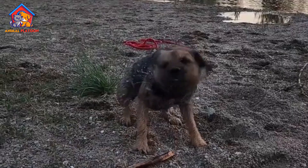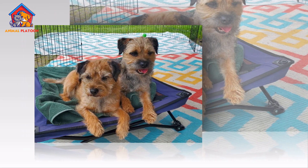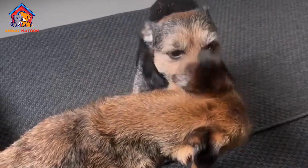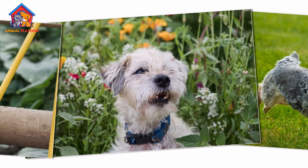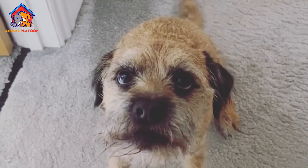The Border Terrier is a small but sturdy dog, standing between 10 to 11 inches tall at the shoulder and weighing between 11.5 to 15.5 pounds. Despite its small size, the breed is known for its strength, agility, and endurance. It has a wiry, weather-resistant double coat, which provides protection against harsh conditions.